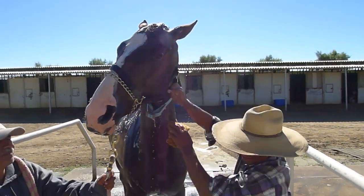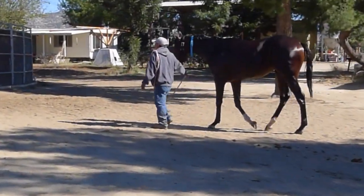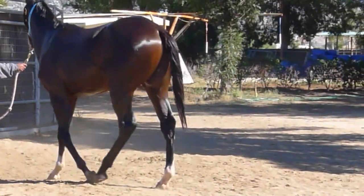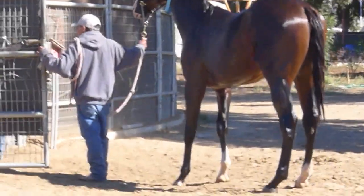When he's done with his bath he goes for a walk on the Euro-sizer. He's got a little room there to stretch his legs and relax in the sunshine and dry off before he gets bedded down in a stall with some fresh hay.